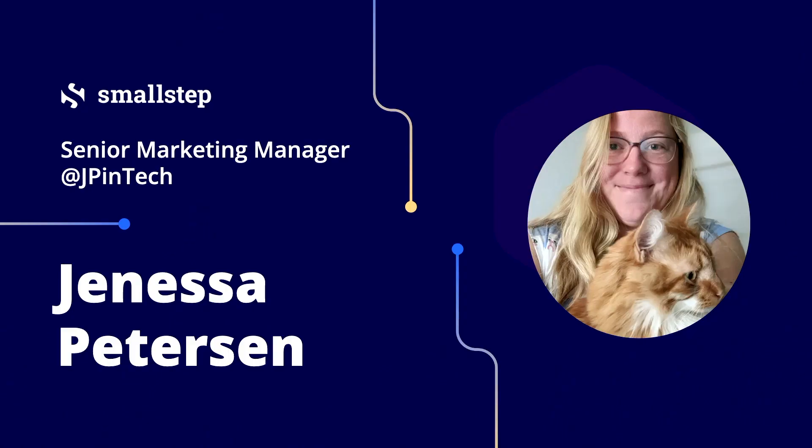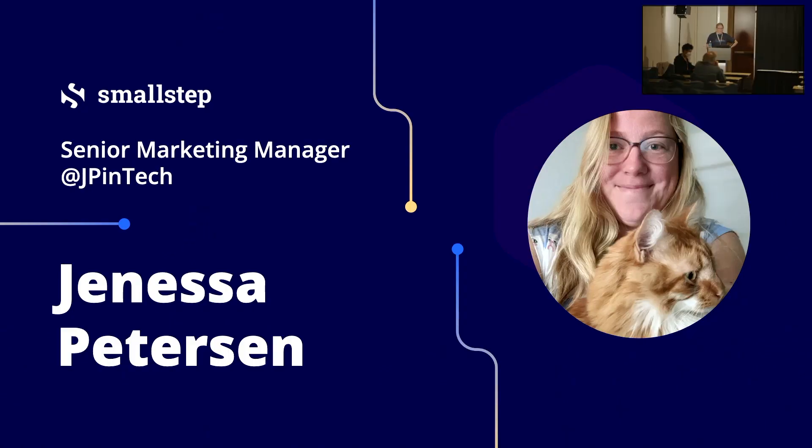You can find me on Twitter at JP in Tech. In general, I like to call myself a generalized nerd. I work deep within open source and PKI — public key infrastructure — and have for the last six years.